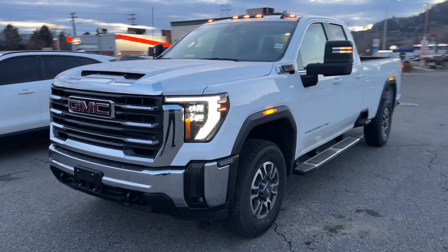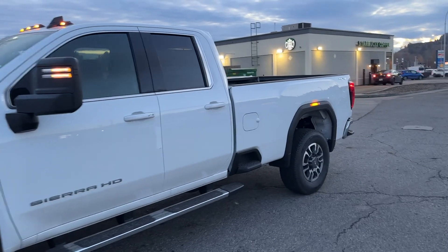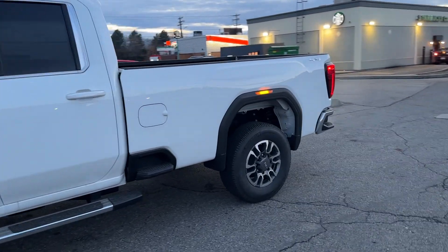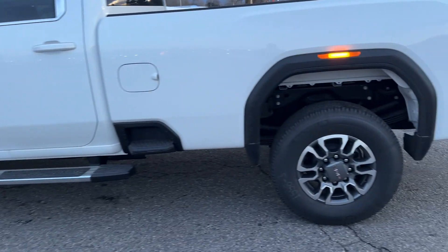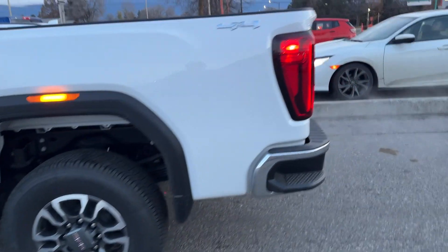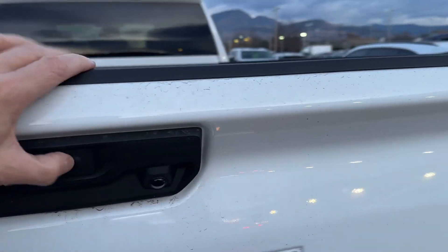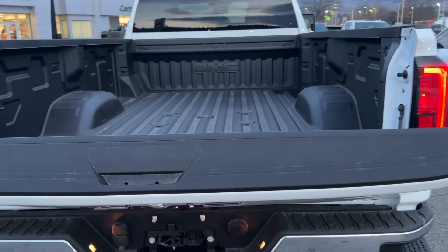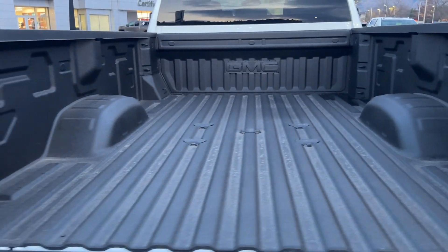All right, here you go — double cab, long box, diesel SLE. Got some running boards on it, good looking wheels and tires. There's the tailgate — I'll just drop that down. It's got that fifth wheel prep package in there and the spray liner.